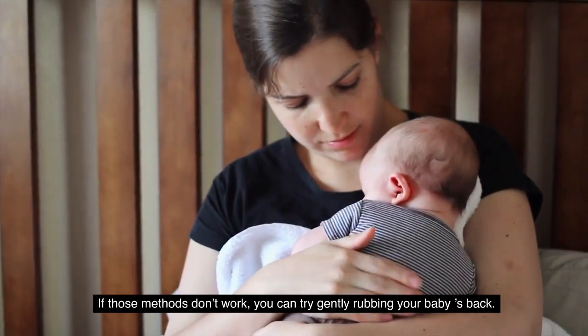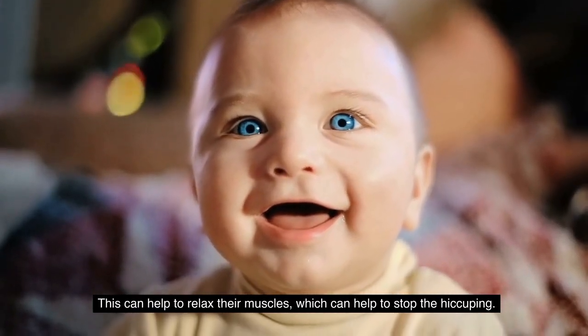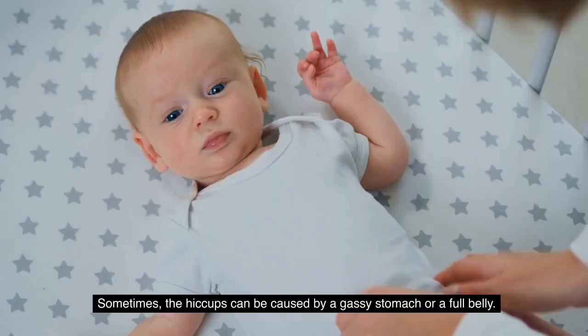If this method doesn't work, you can try gently rubbing your baby's back. This can help to relax their muscles, which can help to stop the hiccuping. You can also try gently tapping or massaging their back as well.